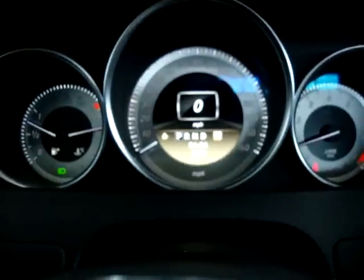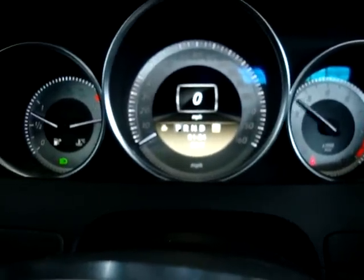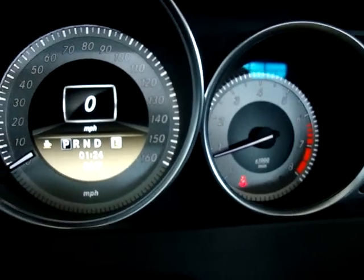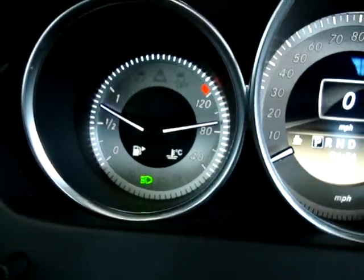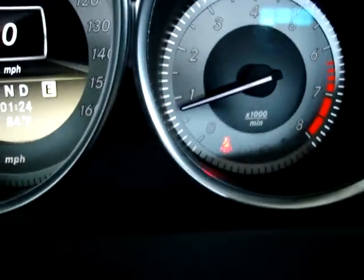The car is running right now. I'm going to rev the engine — keep an eye on the right-hand dial. The car is running and idling perfectly, and there are no check engine lights, no airbag lights, no service engine due, no maintenance due. The only lights on are the daytime running lights and the seatbelt indicator because I'm not wearing my seatbelt to shoot the video.